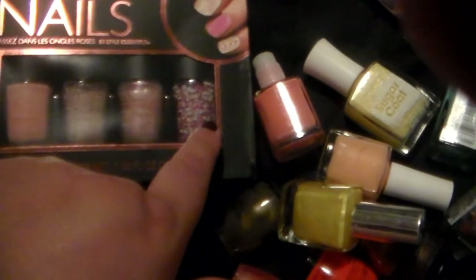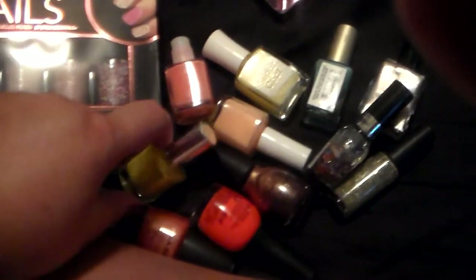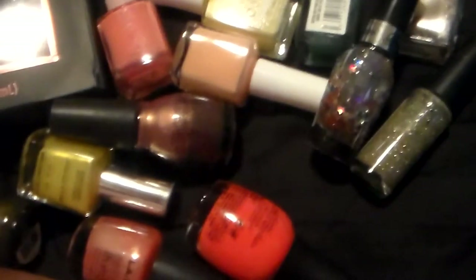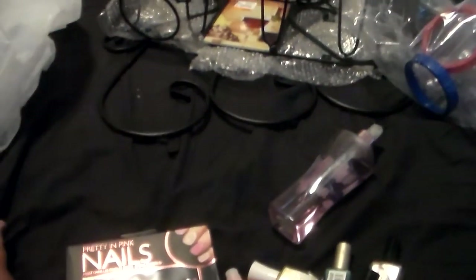There's one more thing in here — it's these Pretty and Pink nails, probably something you'd get at Ross, and this was $1.99. The whole reason why I wanted it is because this polish and this polish look pretty unique compared to any polishes I have in my collection, so I wanted to add those two. I'm going to be building another nail polish rack soon and that will leave me room for at least 200 to 300 more nail polishes, so I have plenty of room to keep adding. Well, thanks for watching my thrift store haul and have a great day, bye!